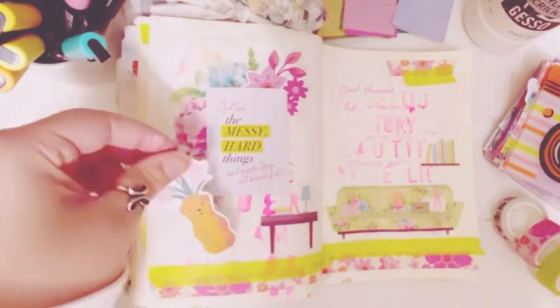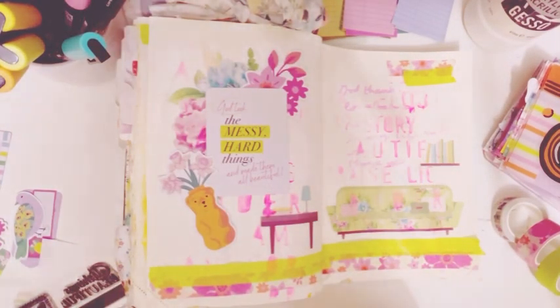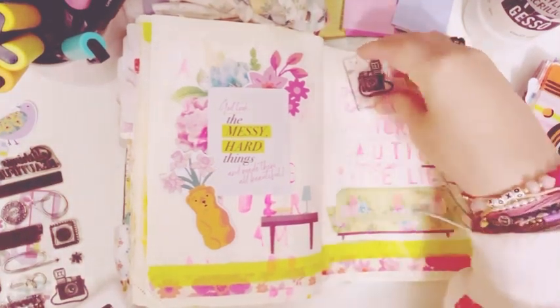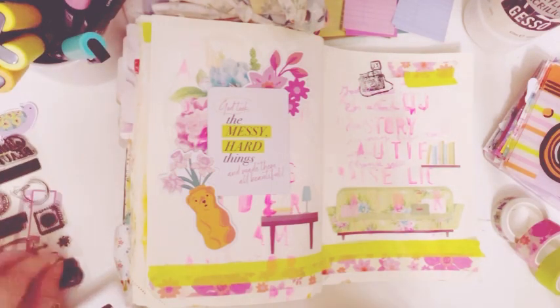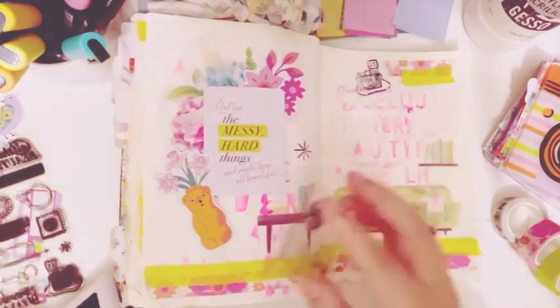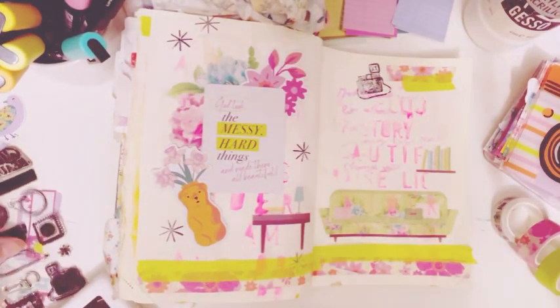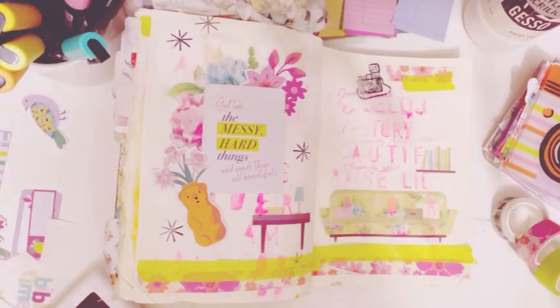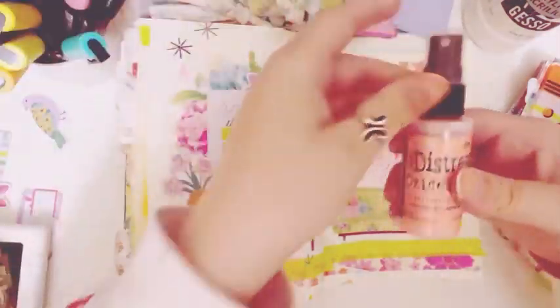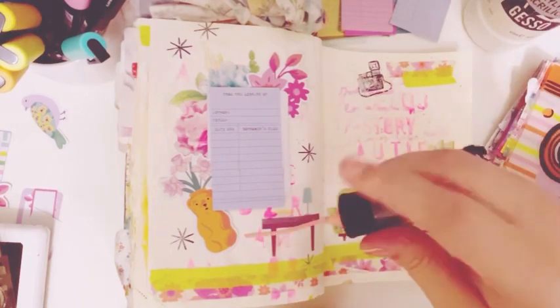This card says: "God took the messy, hard things and made them all beautiful." This is talking about our testimony — what God took and made beautiful — because we all know that life can be hard and messy. God can make it all beautiful. In Ecclesiastes 3:11 it says, "He has made everything beautiful in its time. Also, He has put eternity into man's heart, yet so that he cannot find out what God has done from the beginning to the end."